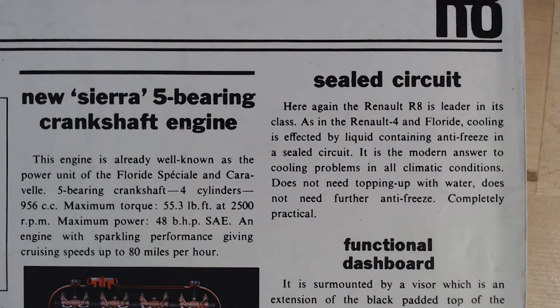It's talking about this new 5-bearing crankshaft engine — nothing to do with Ford here. This engine is already well known as the power unit for the Fluoride Special and Caravelle: 5-bearing crankshaft, 4 cylinders, 956 cc. Then it says, 'Here again the R8 is leader in its class. As in the Renault 4 and Fluoride, cooling is effected by a liquid containing antifreeze in a sealed circuit — the modern answer to cooling problems in all climatic conditions. Does not need topping up with water, does not need further antifreeze. Completely practical.' The Renault 4 had a similar sort of sealed cooling system.